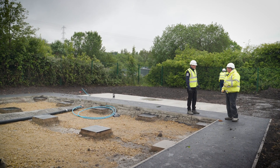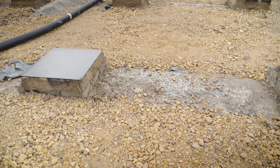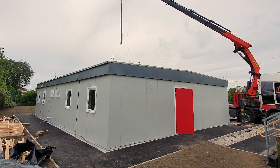Essentially this is a small site but it's also very intricate in that the works are quite multi-disciplined, with lots of different civil activities going on within the site. I very much look forward to seeing the portacabin being delivered and the Sea Cadets being able to use this facility.